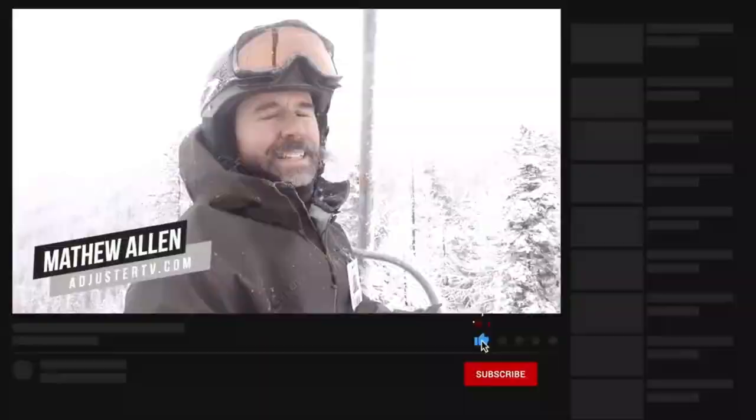For all the best tips, tricks, and tools, head on over to Adjuster TV's YouTube channel and hit the subscribe button. Don't forget to click the bell notification so you can get notified every time we have a new video.